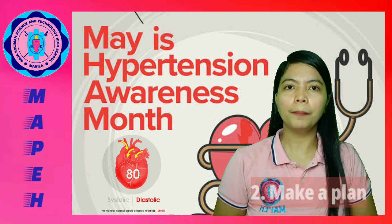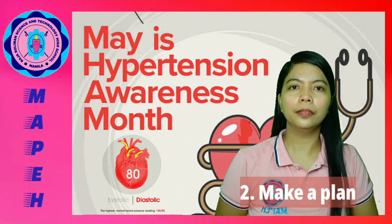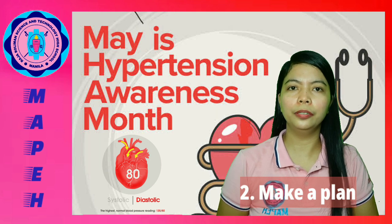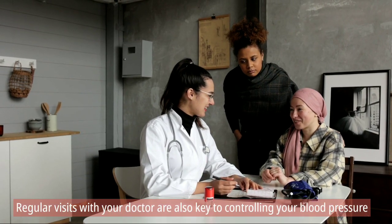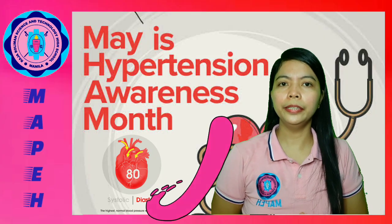These numbers are key indicators of your risk for serious cardiovascular health issues. Second, make a plan. Work with your healthcare provider to make a plan to lower your blood pressure. Regular visits to your doctor are also key to controlling your blood pressure.